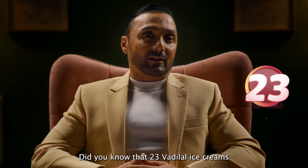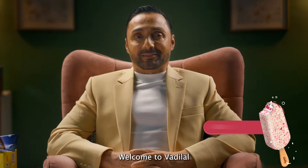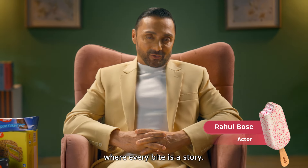Did you know that 23 Vadilal ice creams are consumed every second in India? Welcome to Vadilal, where every bite is a story.